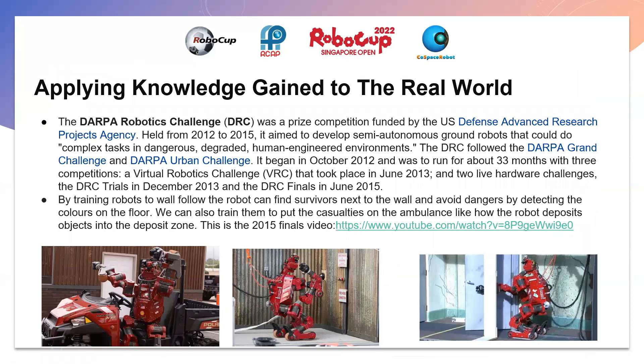The DARPA Robotics Challenge was a prize competition funded by the US Defense Advanced Research Projects Agency, held from 2012 to 2015. It aimed to develop semi-autonomous ground robots that could perform complex tasks in dangerous, degraded, human-engineered environments. By training robots to wall follow, the robot can find survivors next to the wall and avoid dangers by detecting obstacles on the floor. We can also train them to put casualties onto an ambulance, similar to how the robot deposits objects into the deposit zone.